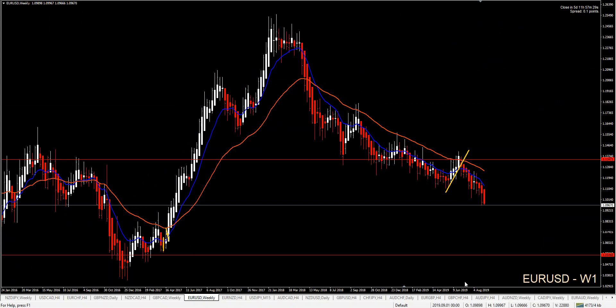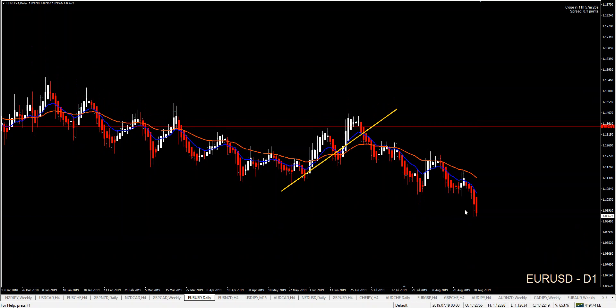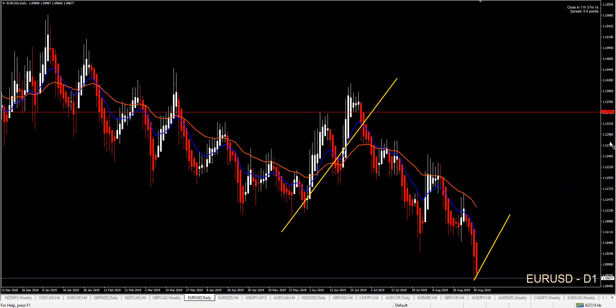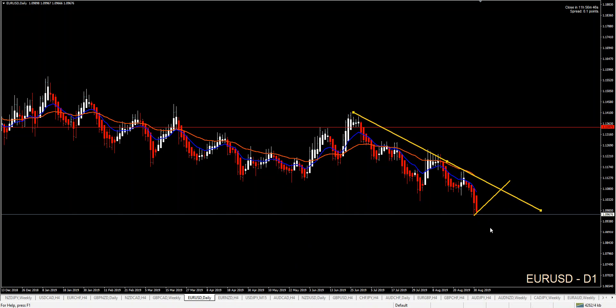EUR/USD has plenty of room to go short — you can see we have a big range here. The daily chart is short after some retracements. It would be great to get a daily retracement, or focusing on the four-hour, a four-hour one. Price has created a lower low on the daily chart, so it would be better to focus on a daily and four-hour combination trade to go short, because we also have a nice trend line respected.